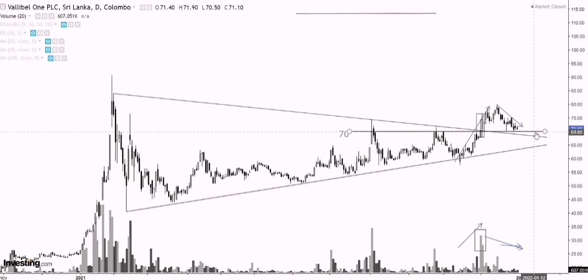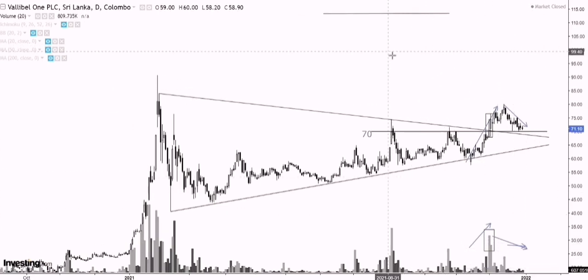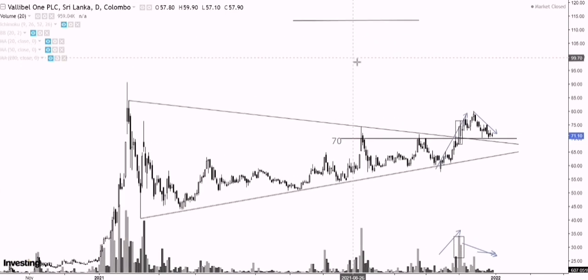Now that we've figured out the price target, our stop level, as I've explained, is below around the 70 to 69 rupee level. If prices close below that level, that's where I would look to stop myself out. I think I've pretty much gone through all the important things on the chart, so let's quickly summarize what we spoke about.